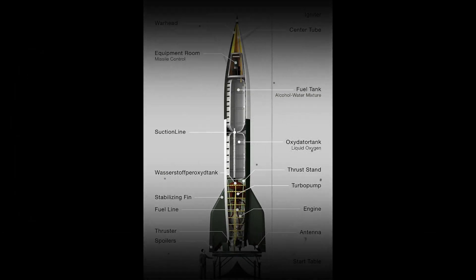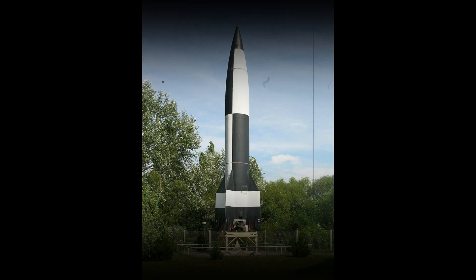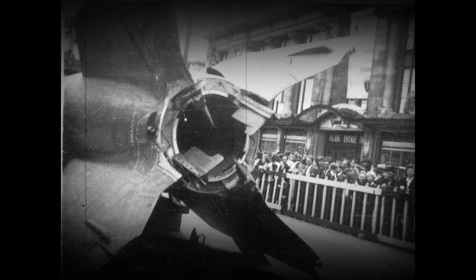The V-2 was the world's first long-range guided ballistic missile. The missile, powered by a liquid propellant rocket engine, was developed during the Second World War in Germany as a vengeance weapon, assigned to attack Allied cities as retaliation for the Allied bombings against German cities. The V-2 rocket also became the first artificial object to travel into space by crossing the Kármán Line with a vertical launch on 20 June 1944.